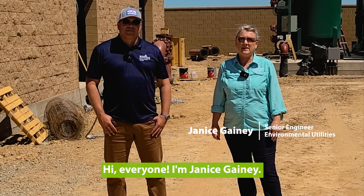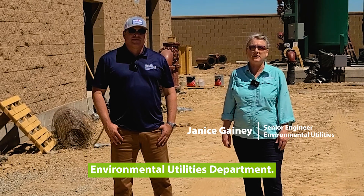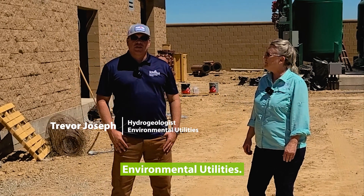Hi everyone, I'm Janice Ganey. I'm a Senior Engineer with the City of Roseville's Environmental Utilities Department. And I'm Trevor Joseph, the Hydrogeologist for the Environmental Utilities.